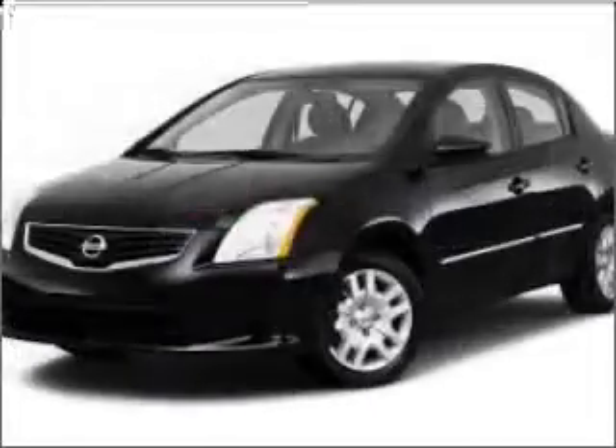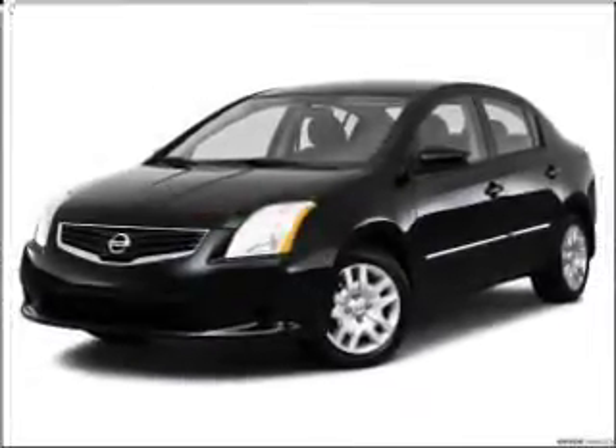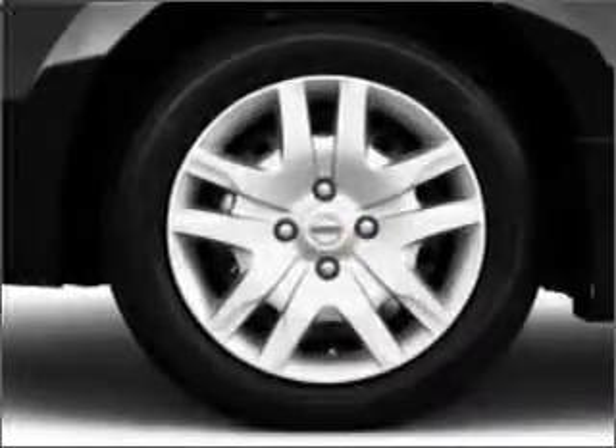Air conditioning, power windows, power steering, an AM-FM stereo with a CD player, and an adjustable tilt steering wheel. Call today to schedule a test drive.